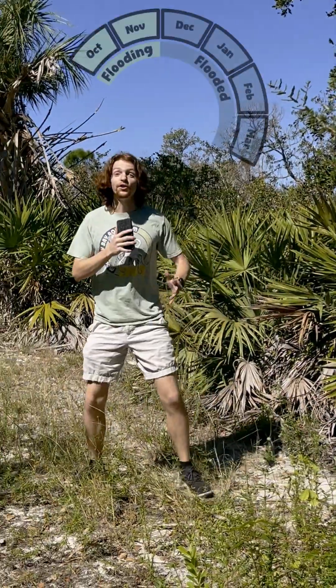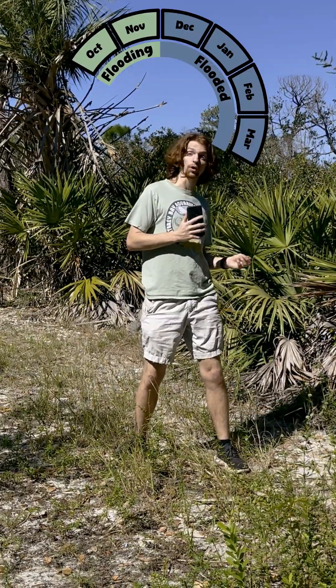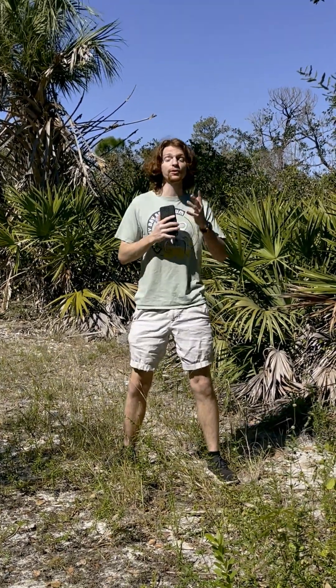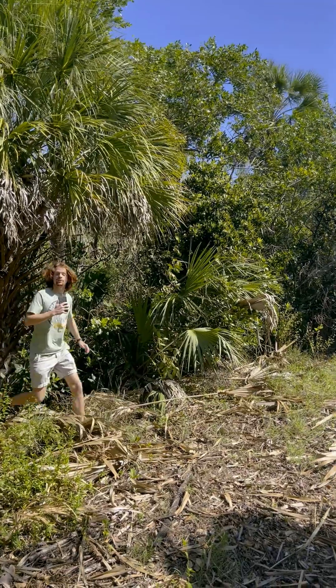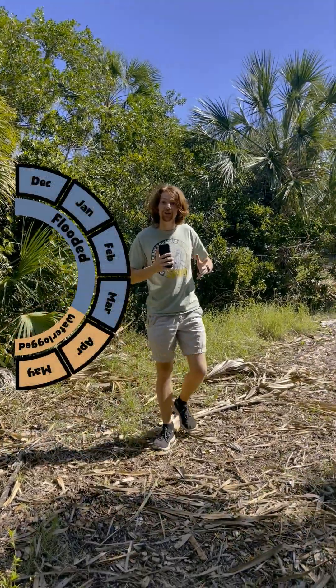Vernal pools flood during the fall from rain and melting snow, and over the course of fall and winter they play a vital role in the forest ecosystems around them. Amphibians fill a vital gap in the food chain between invertebrates and larger animals. And every year, frogs, salamanders, and newts use vernal pools to lay their eggs for the next generation.